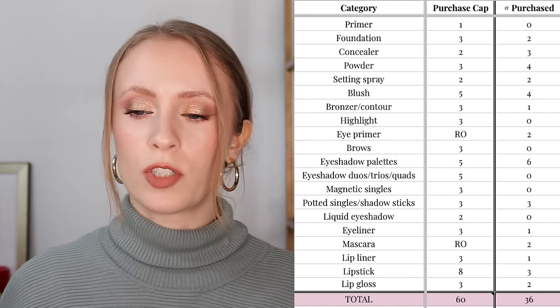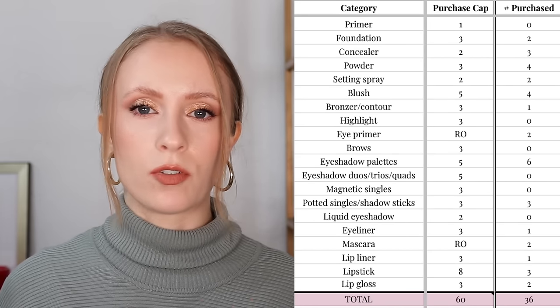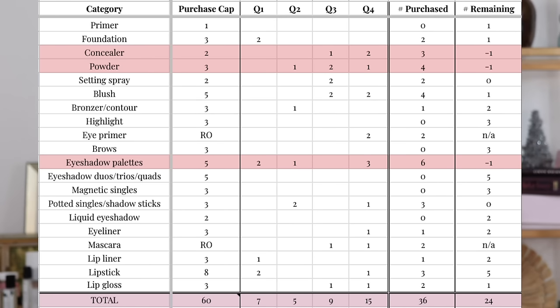This does not include tools like sponges and powder puffs. There were three categories where I went over by one item — concealer, powder, and eyeshadow palettes. For the year I set a limit of two concealers and purchased three, counting color correctors. For powder, my cap was three and I bought four. My eyeshadow palette limit was five and I bought six. But as I said at the start of the year, these were pretty loose numbers — if I went over by one it was fine, as long as I was under in other categories. I only bought 36 out of the 60 allowed, so I think that balances out satisfactorily.